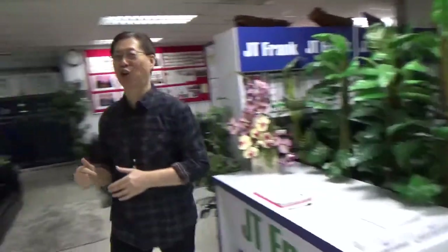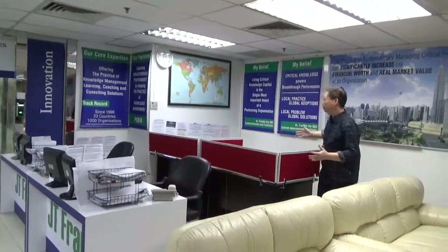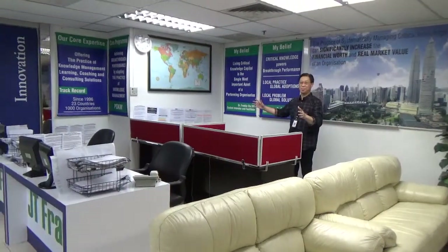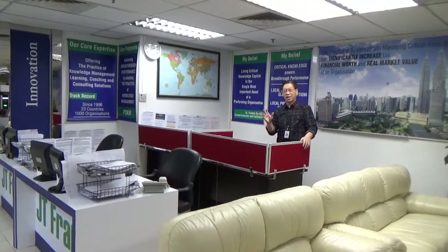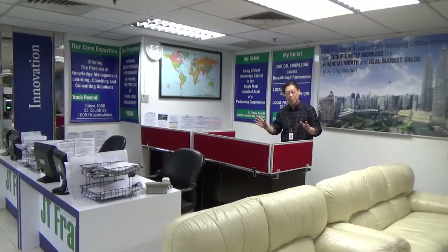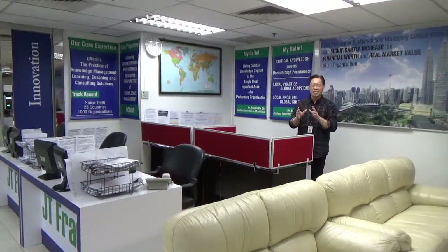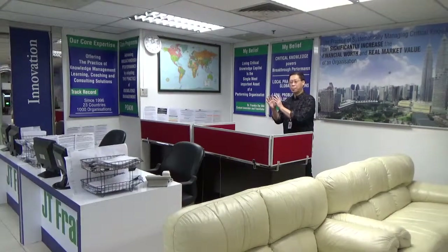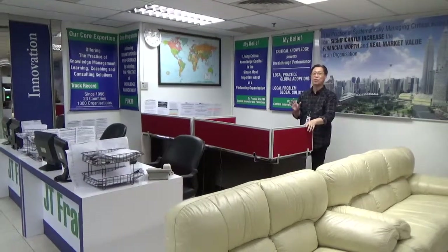Follow me to the next stop, just over this side. What you see here is the Corporate Programs Consulting Corner. This is where our Corporate Programs Consultants are stationed. They offer advisory services relating to learning, coaching, consulting programs and solutions that we provide in this very center.